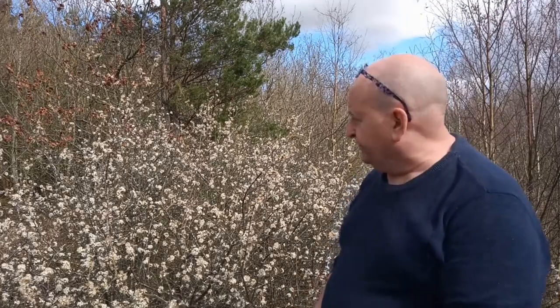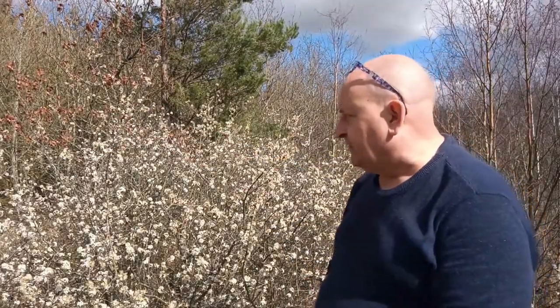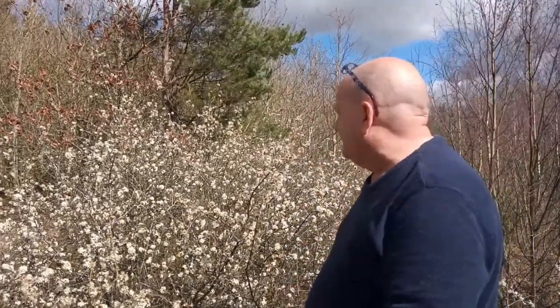Blackthorn blossom — great, this is well out now, although a lot of it is in Nottinghamshire, especially where it's sheltered. It's always worth standing and taking five minutes to look at the blossom of blackthorn — great for many hoverflies and early butterflies. Just had a comma butterfly on a bit of blackthorn just over there. You never quite know what's going to turn up. Plus it looks beautiful — who doesn't love blossom?